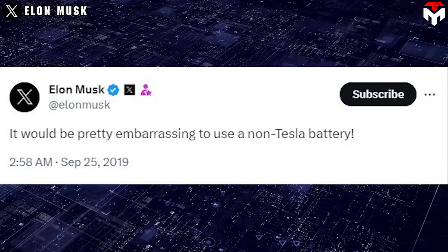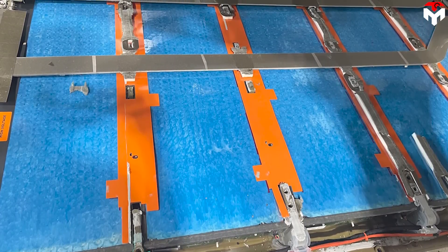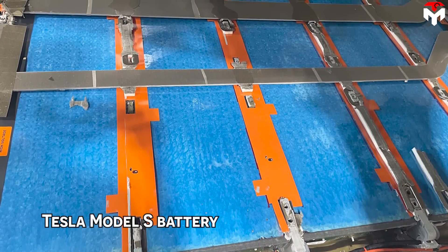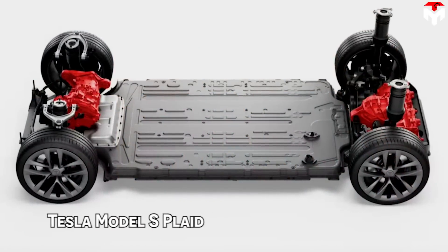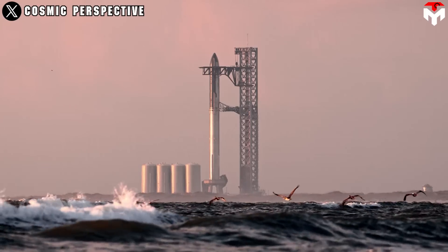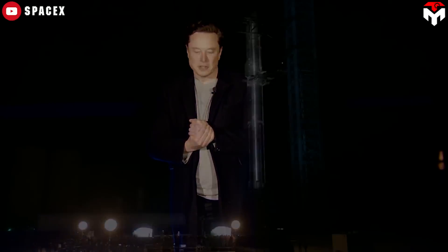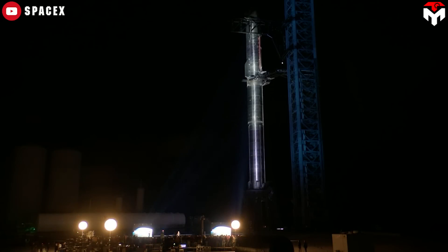Musk joked: 'It would be pretty embarrassing to use a non-Tesla battery.' According to rumor at that time, the company could use the Tesla Model S battery — particularly the Tesla Model S Plaid — on a trial basis. However, fast forward to 2022, when the rumor was denied and Elon explained why Tesla Model S Plaid motors could not power SpaceX's Starship.